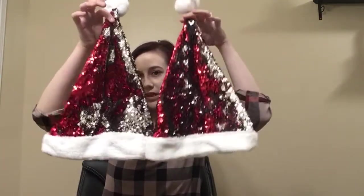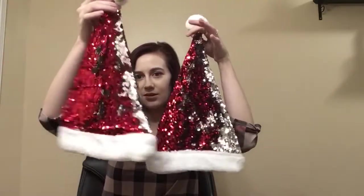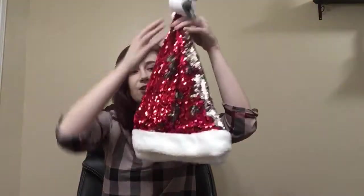Next, I have these Santa hats. I bought these for my little girls and I think they're going to love them. They're like flip sequin. They're really cute and cozy. They're going to go well with their Christmas shirts.